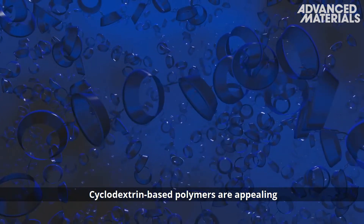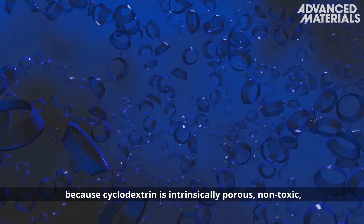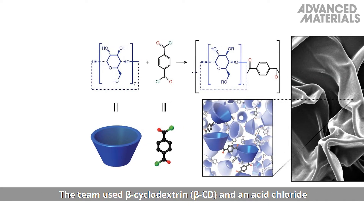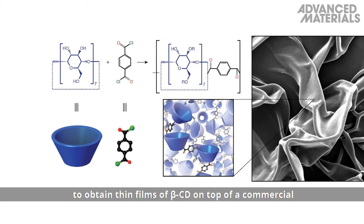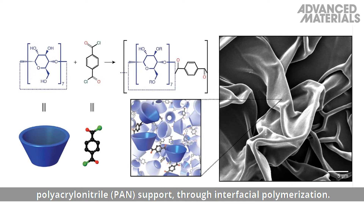Cyclodextrin-based polymers are appealing because cyclodextrin is intrinsically porous, non-toxic, and derived from starch, making the process environmentally friendly. The team used beta-cyclodextrin and an acid chloride to obtain thin films of beta-cyclodextrin on top of a commercial polyacrylonitrile support through interfacial polymerization.